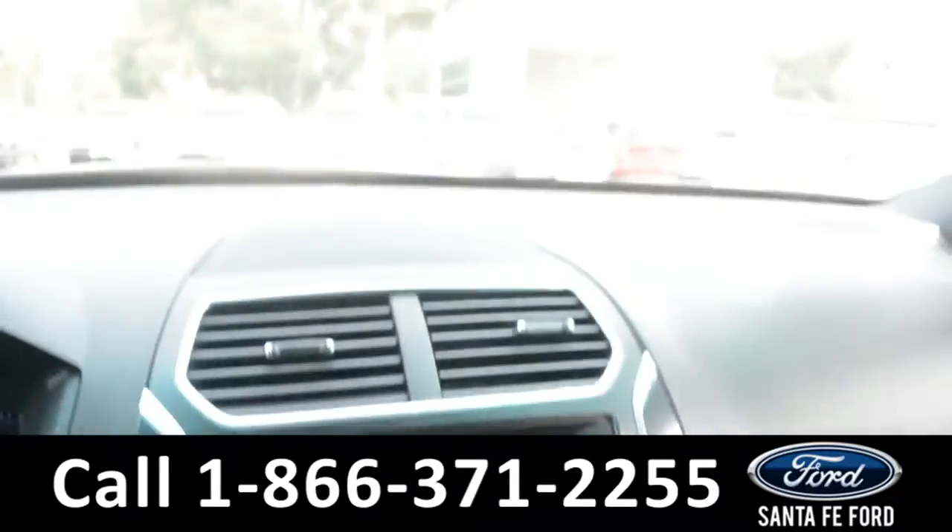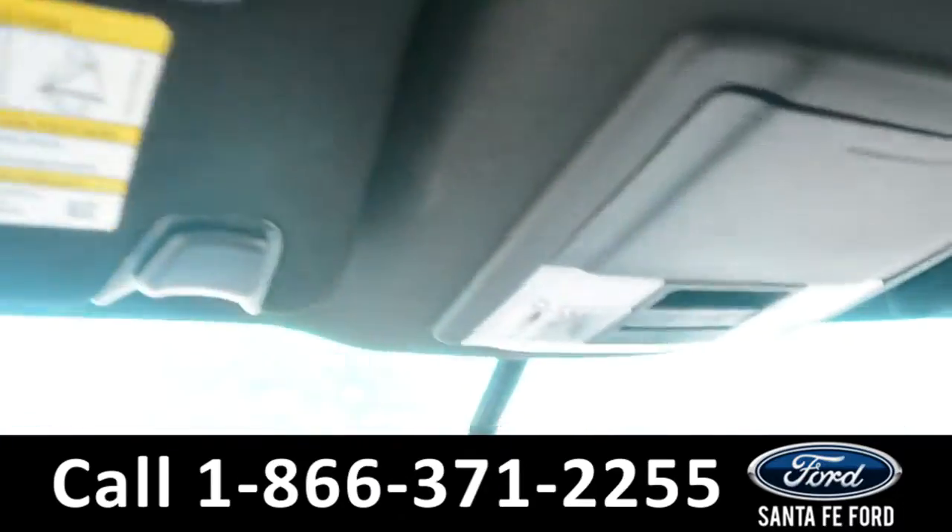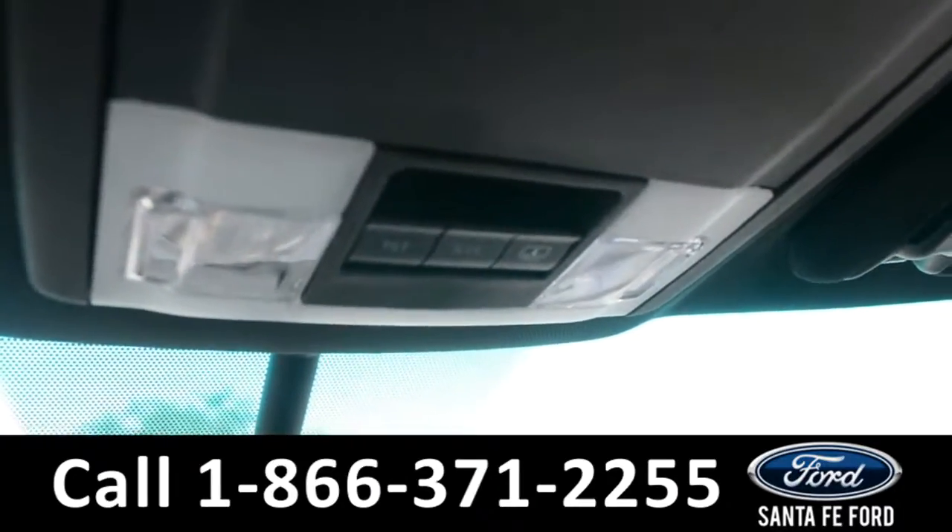This vehicle is equipped with a home link system as well as the controls for the sunroof.